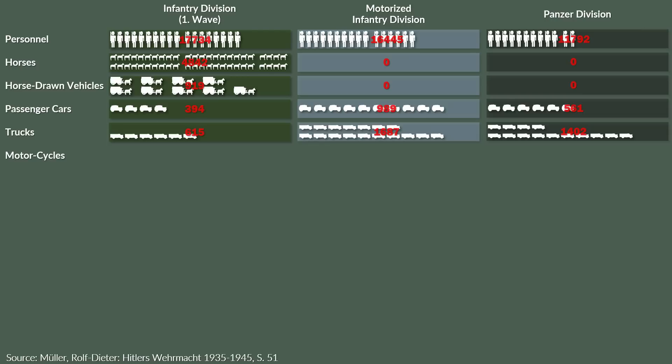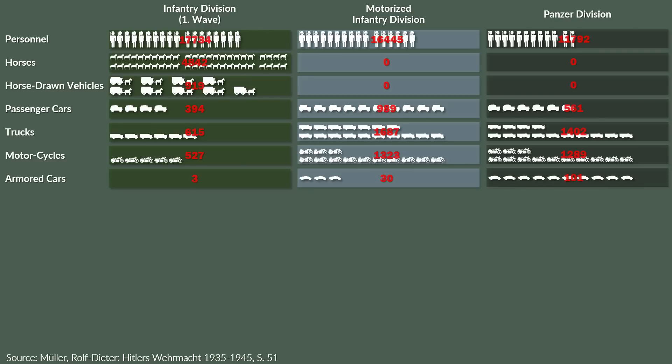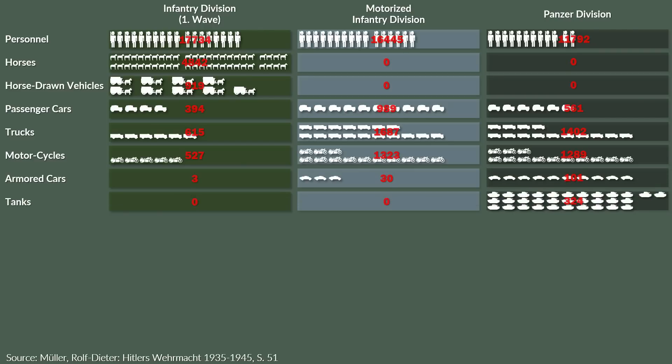For motorcycles, the disparity was similar with 500 in the infantry division, 1,300 in the motorized, and a bit less than 1,300 in the panzer division. The amount of armored recon cars was 3 for the infantry division, 30 in the motorized and 100 in the panzer divisions, which also had 320 tanks, whereas the other two divisions had zero tanks.